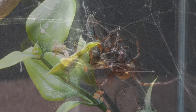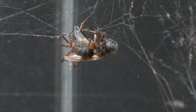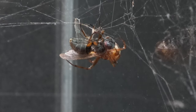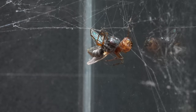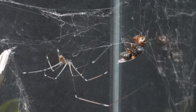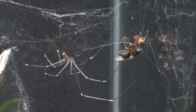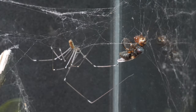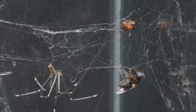However, our Pholcus phalangioides, also a skilled weaver, remains alert to the movements of the other spider. She is capable of detecting the vibrations that the false black widow generates in her web. The long-legged spider then approaches to observe what is happening. At this moment, the Steatoda faces a great challenge: she has her freshly captured prey and a giant spider watching her closely.